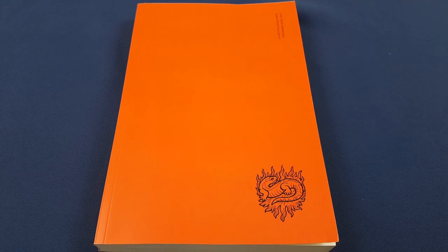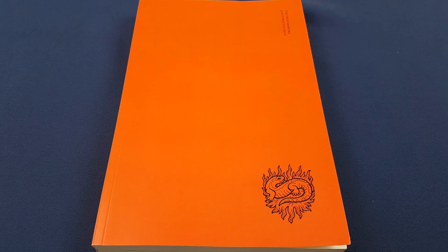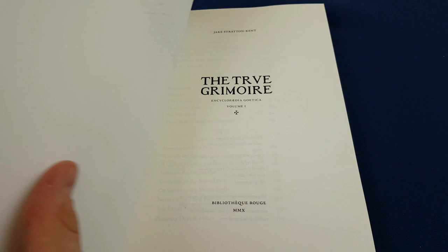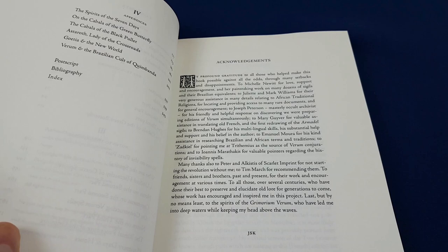The True Grimoire is Jake Stratton-Kent's first entry in his Encyclopedia Goetica Trilogy, which was published by Scarlet Imprint. This particular one came out in 2010, so actually quite a while back. It was certainly an early book.